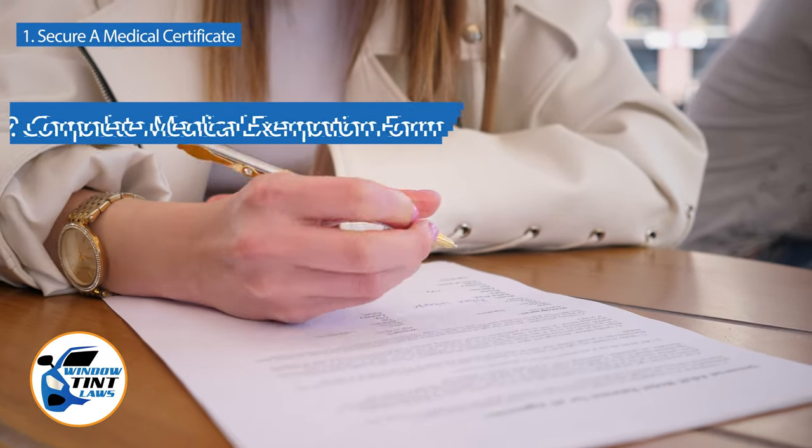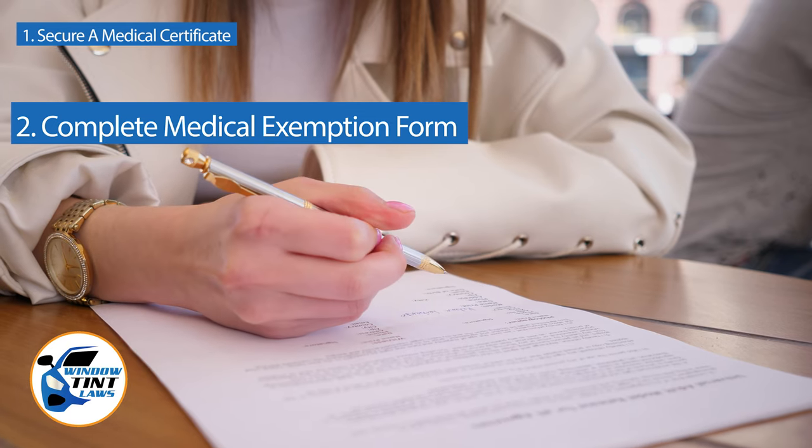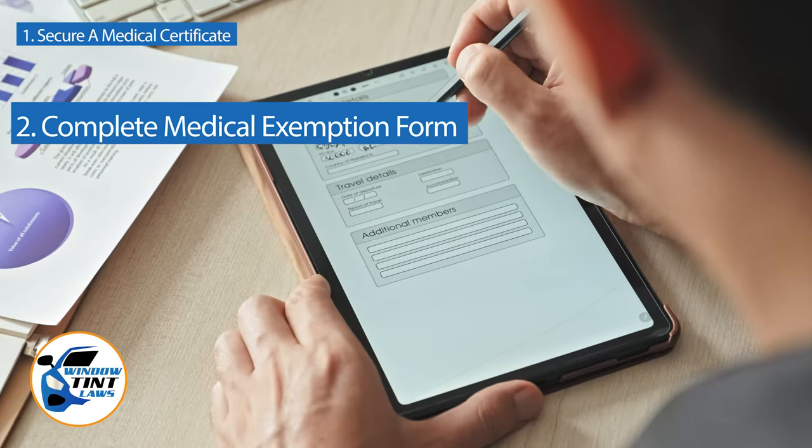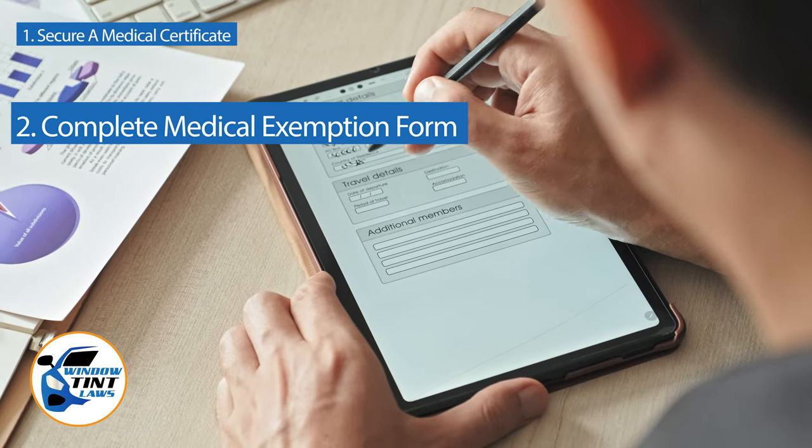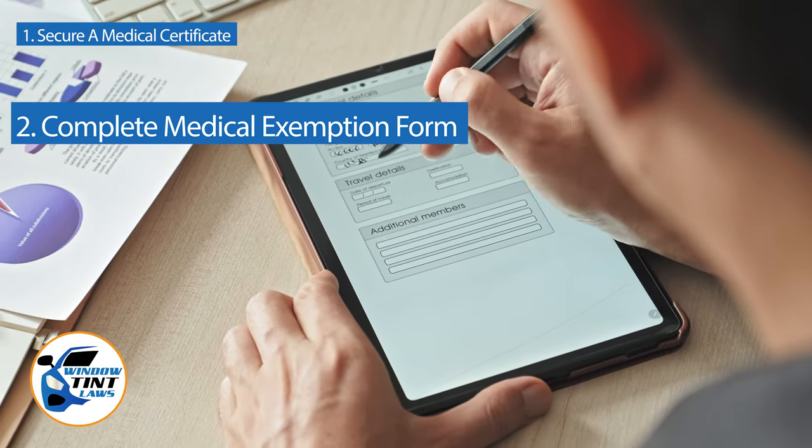Next, complete the medical exemption application as provided by the Idaho DMV or Department of Public Safety. Answer all questions thoroughly and attach the required documents, such as the medical certificate.